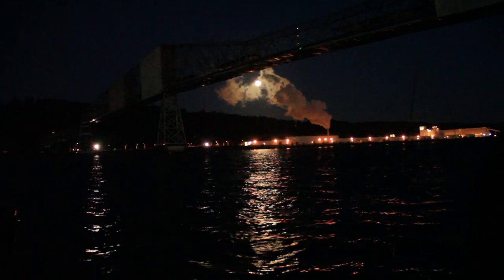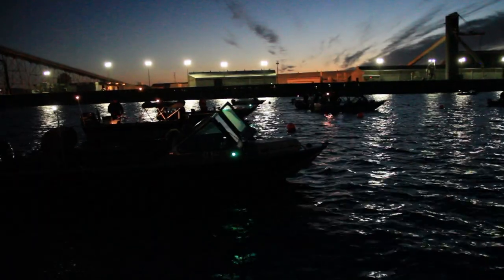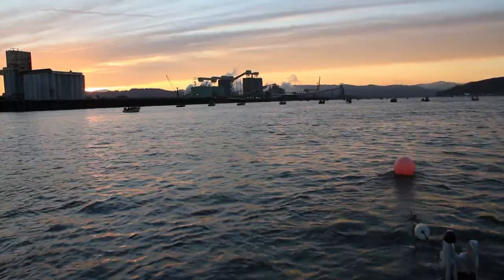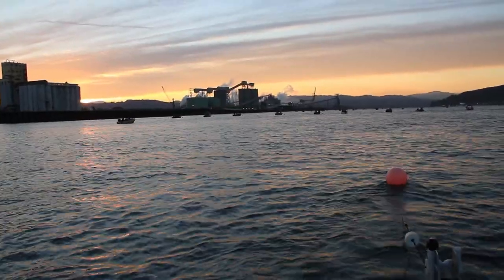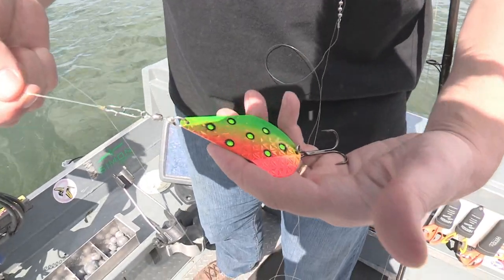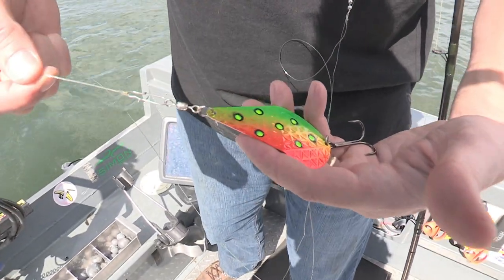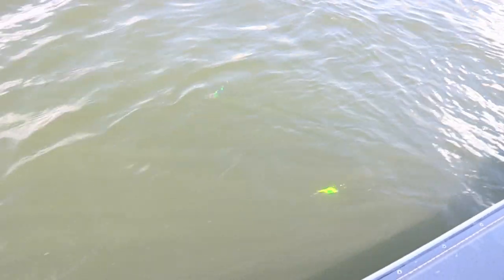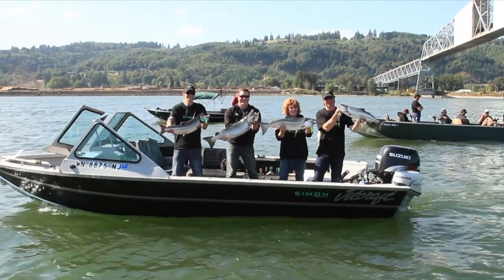It's ridiculously early in the morning, and we're on the Columbia River at Longview to take part in the annual phenomenon known as the wobbler fishery. Every summer, thousands of boats up and down the river line up with hopes of catching fall chinook, and just about everyone is using a wobbler, which is basically a flat piece of metal formed and shaped to create the perfect wobble, which when fished correctly can be amazingly effective.